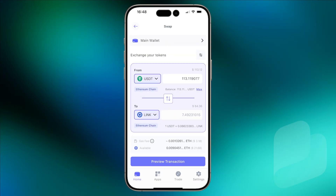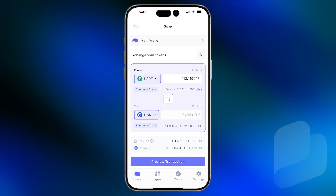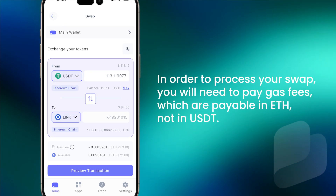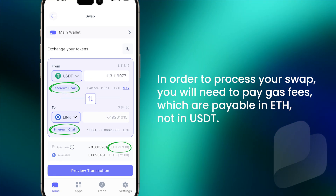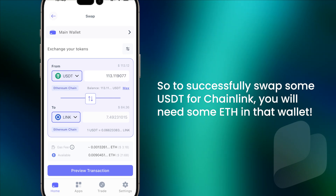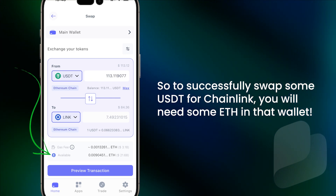So for example, if you want to swap your USDT on the Ethereum network for another cryptocurrency like Chainlink, in order to process your swap you will need to pay gas fees, which are payable in ETH, not in USDT. So to successfully swap some USDT for Chainlink, you will need some ETH in that wallet.